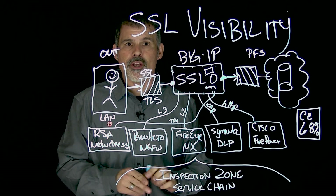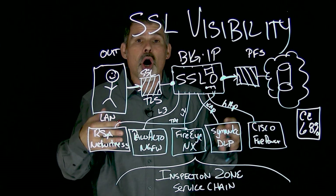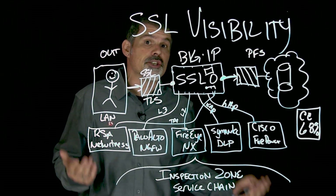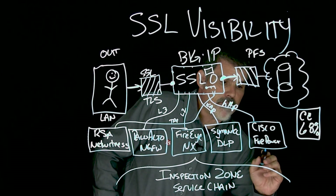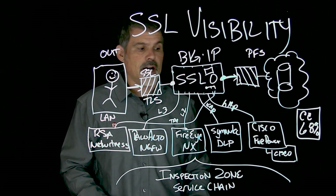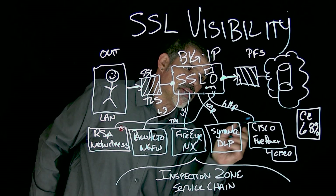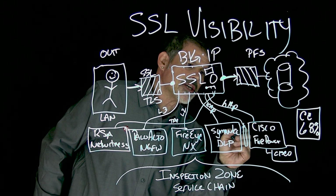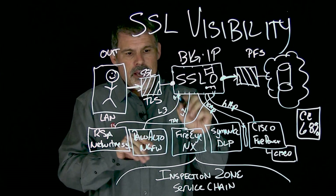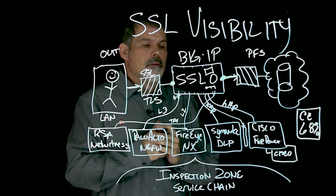There's a lot of control around the policies and which devices get what — you can send traffic to two devices, three, all of them, or just one. It also helps you scale by adding and removing services. Say you want high availability and another Cisco device — it can monitor and know the health of that device. You can add and remove services easily without disrupting traffic flow, because these are just pools off the BIG-IP: a VIP with layer three, layer two, ICAP, or HTTP to a pool and back up again.